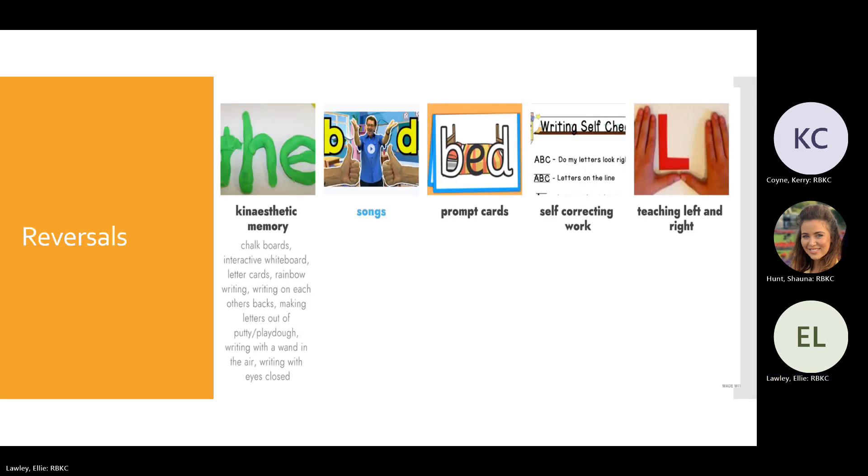The last topic is reversals — a common problem that usually originates from students learning to form letters too early, before they're ready, not understanding where to start and end letters, or it can be linked to conditions such as dyslexia.